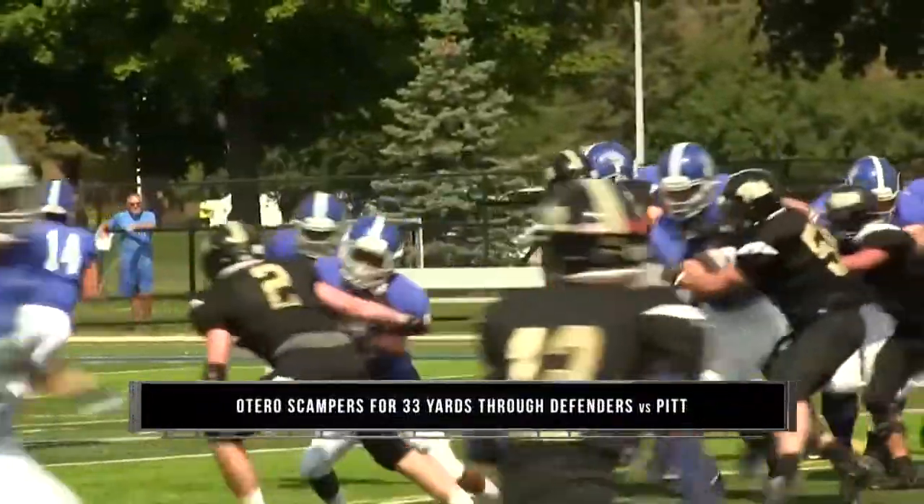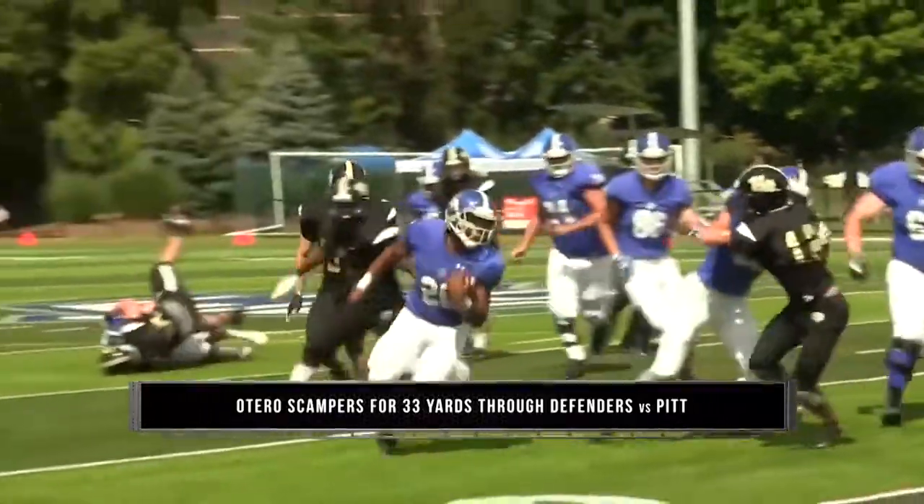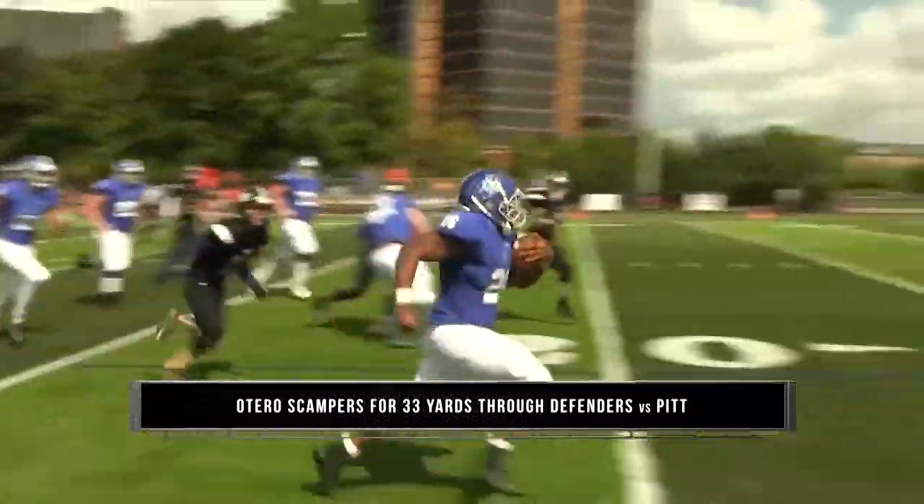Number six: Makai Otero gets a nice block and runs through some Panthers for a 33-yard touchdown.